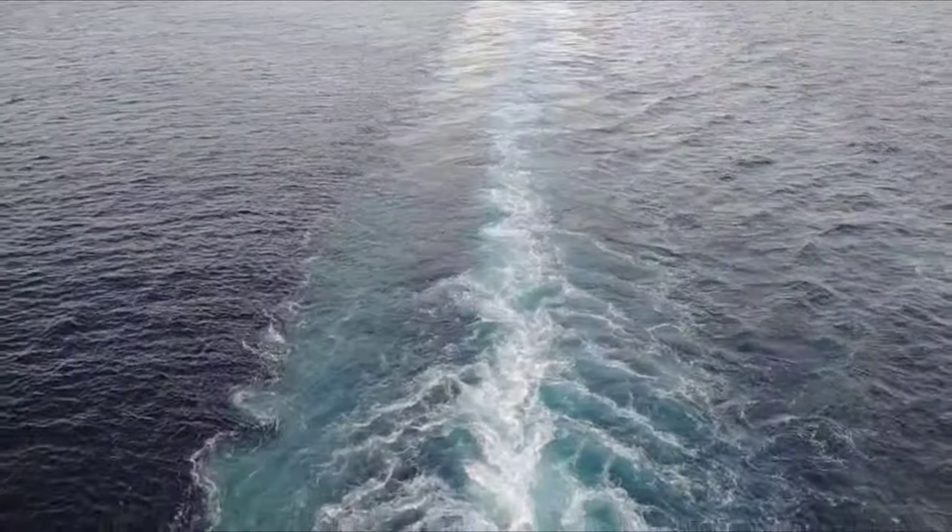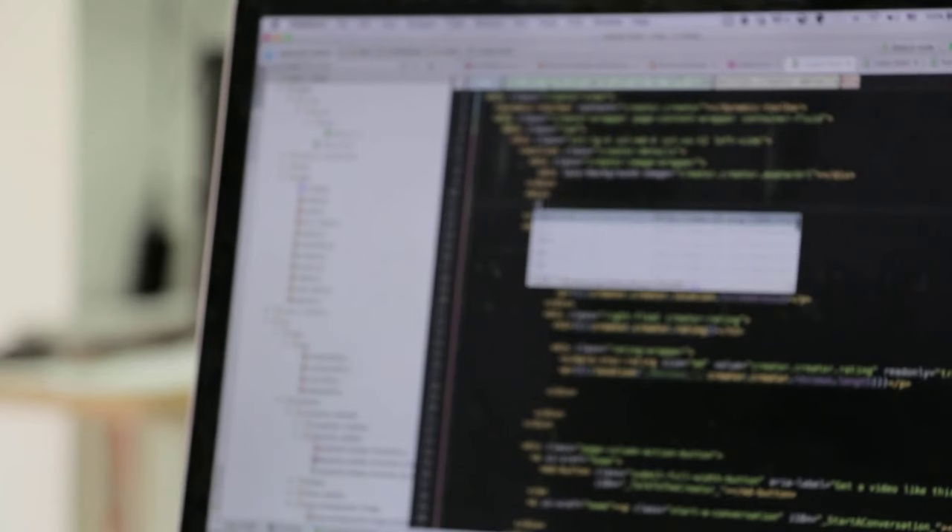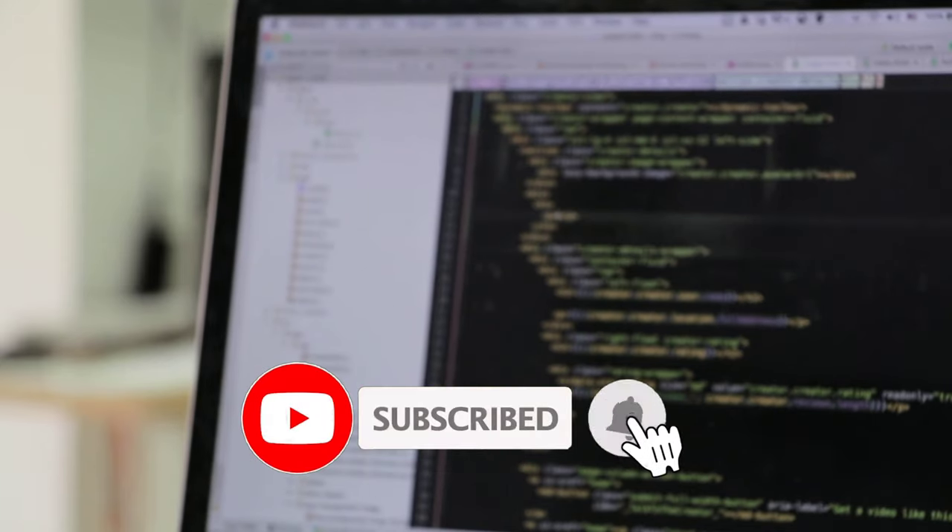Hey, welcome back to our channel Ship and Cruise Life. Today this video is about IT jobs on cruise ships. If you are new to the channel, please subscribe for more updates, stay tuned and watch till the end.